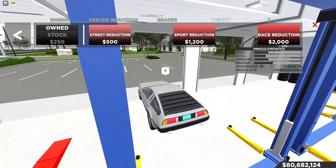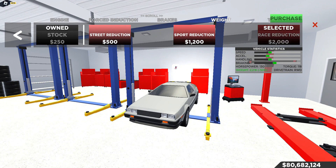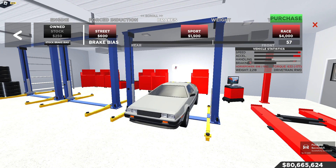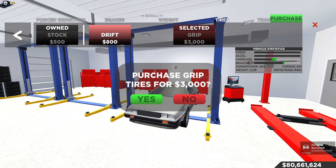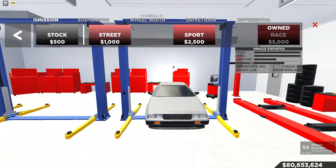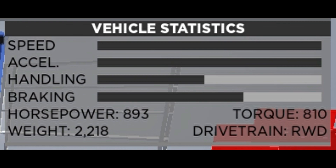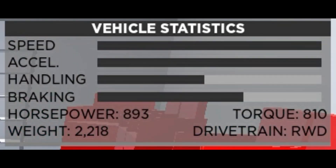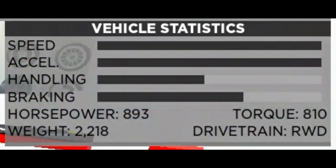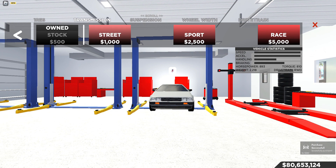It's quite nice actually. Before I leave, I just want to see what it looks like when it's maxed out. So when it's all maxed out, the horsepower is 293, the torque is 810, and the weight has decreased to 2,218. 293 horsepower — that's crazy. We're going to put it back on stock and test out the top speed stock-wise.